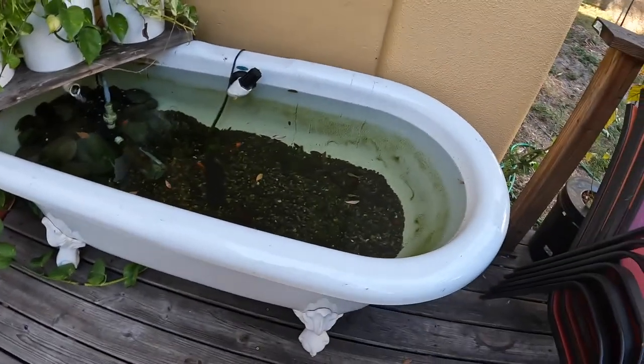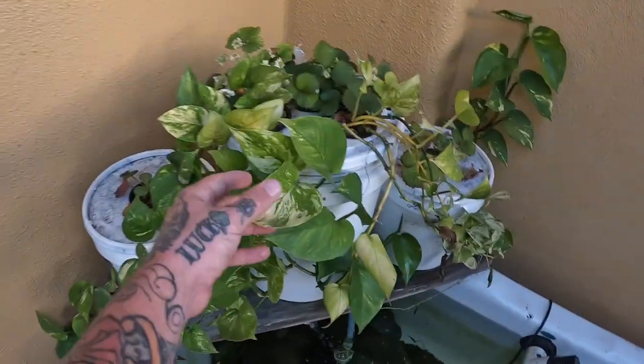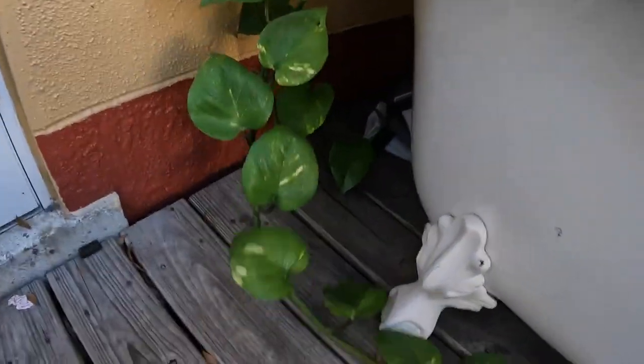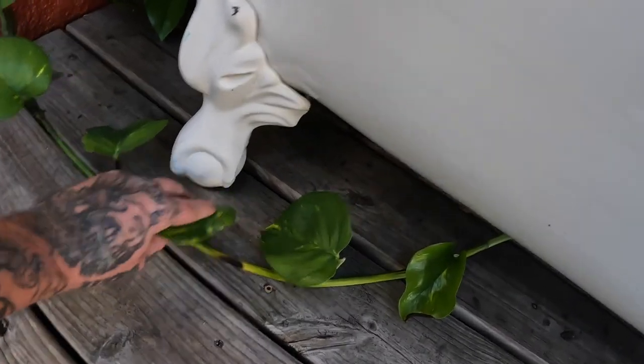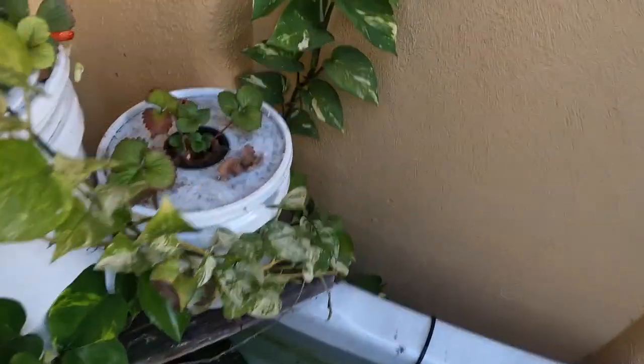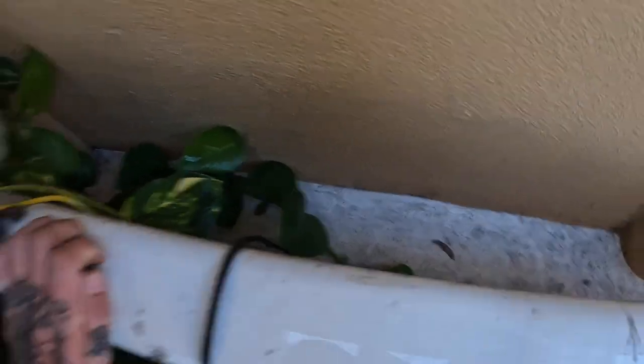The pond's doing good. The plants have seen better days though, I'm not going to lie. The pothos is doing amazing — it's hanging all the way down, going up underneath the tub, and it's even attached to the wall over here, which is super cool. It's growing up the wall and all the way down here.